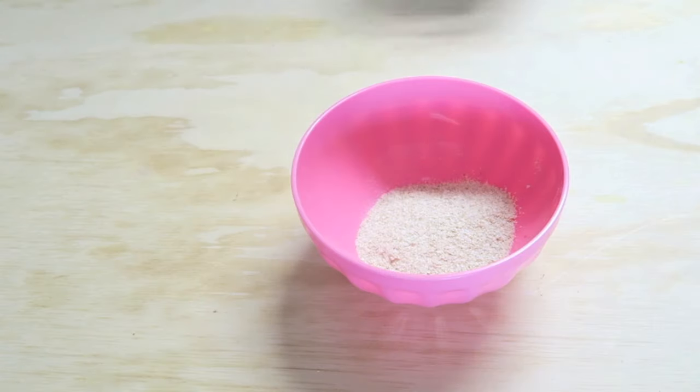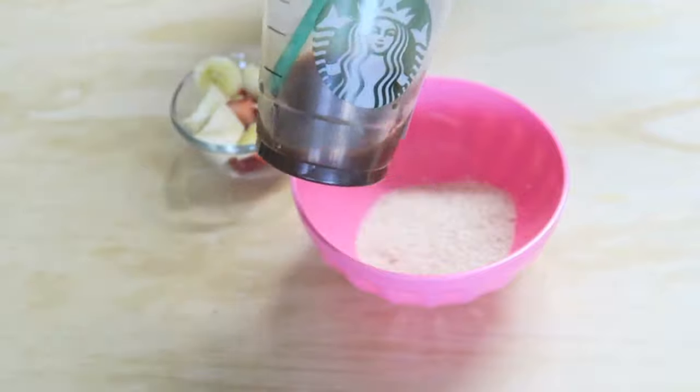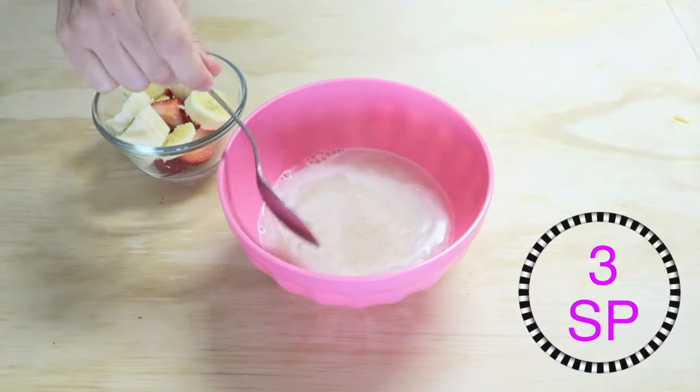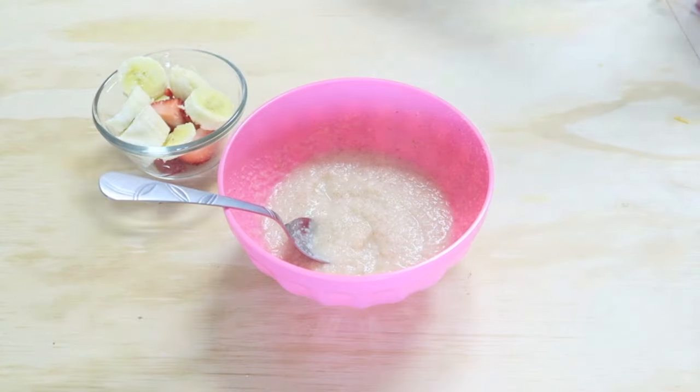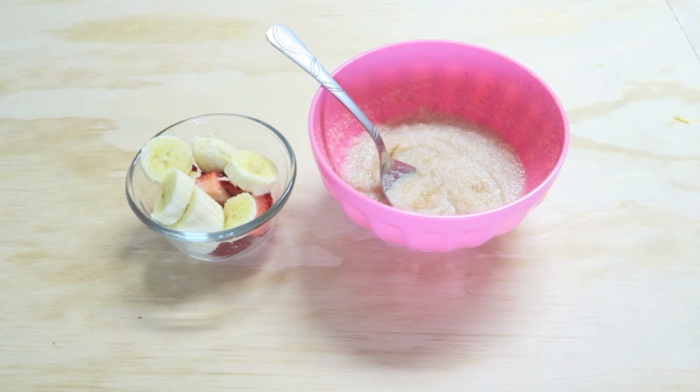Today breakfast was pretty simple. I just poured in a package of cream of wheat, and while the water was boiling I cut up some bananas and strawberries. I had it with my morning coffee of course, and I also sprinkled some brown sugar in there, and that completed my breakfast.